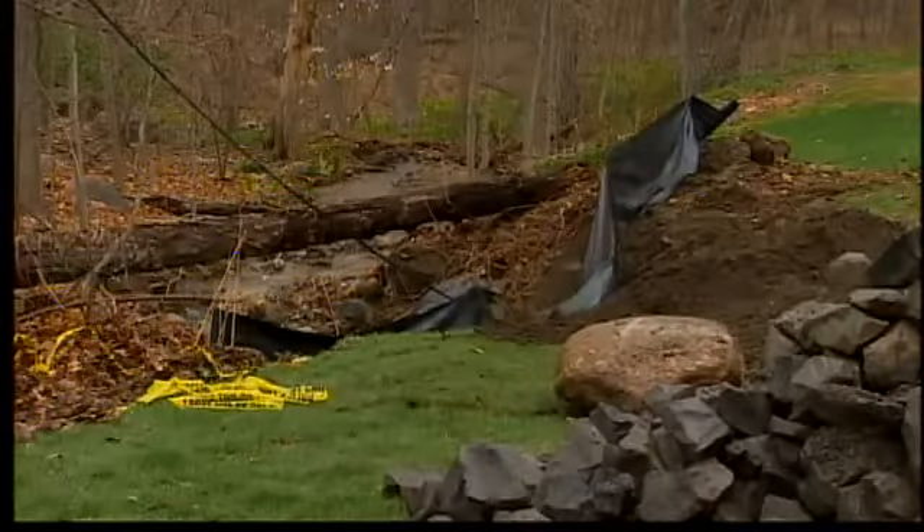The city responded very promptly. White says she is very pleased with their services, and they've been there for the last two days doing what she would call temporary repairs.